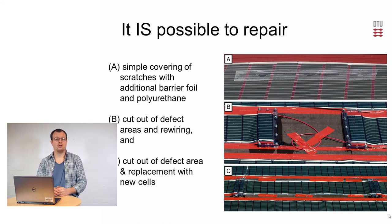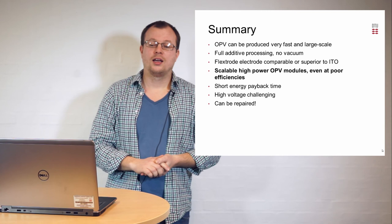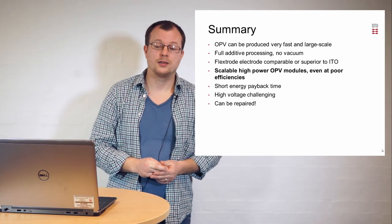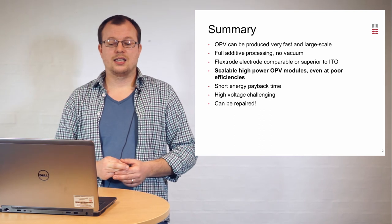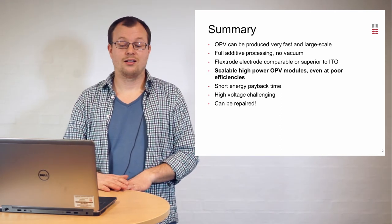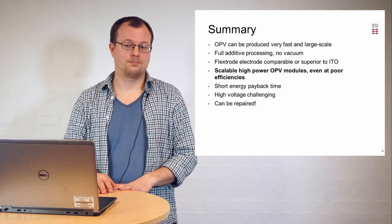To sum up: we have shown that OPV can be produced very fast using roll-to-roll methods in a fully additive process avoiding vacuum steps. We have prepared the flexotrode electrode, which has efficiencies comparable to ITO in final devices. It is possible to make a scalable high-power system using OPV, although the efficiency is not very high. The technology has a short energy payback time, and although the high voltage has proven really challenging, if the solar cell is damaged, it can be repaired. With this, I thank you.